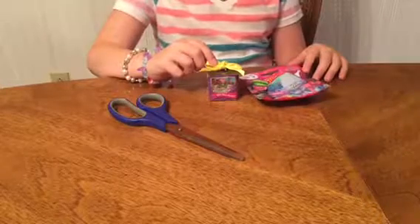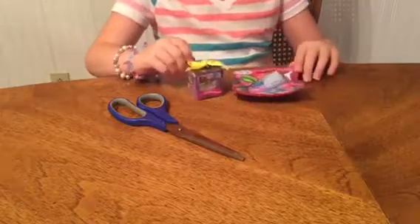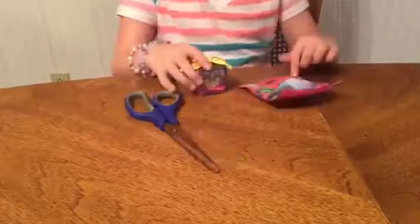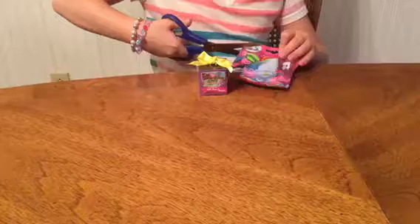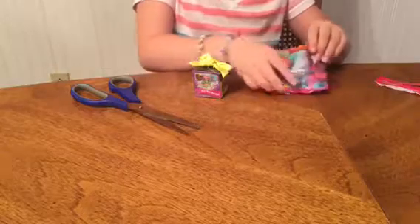Hey Fox fans! In today's video I am going to be opening up this Giftums blind bag and this Trolls blind bag. Here we go — I'll open the Trolls one first, yeah, that's the easier one. We got these at Walmart; they didn't have very many blind bags to pick from today.